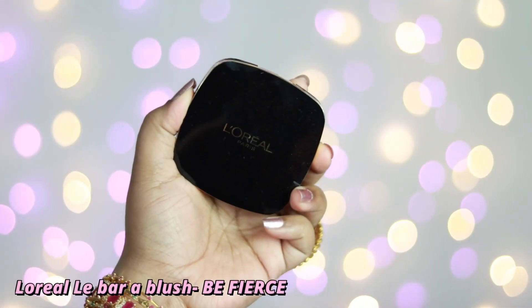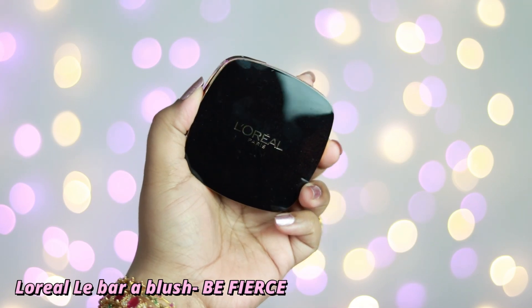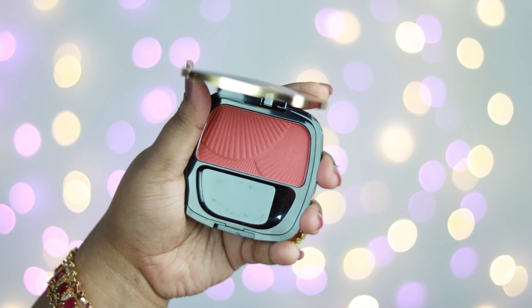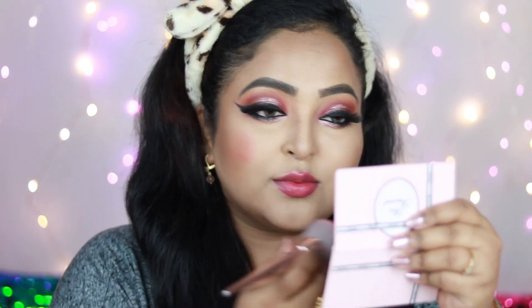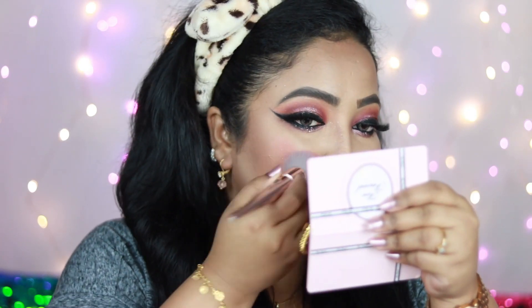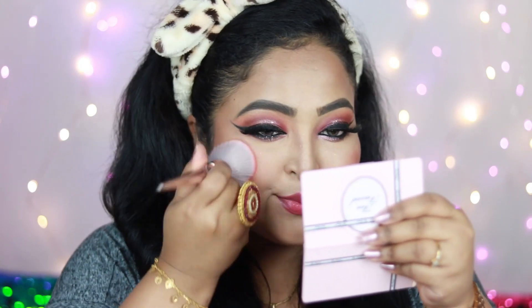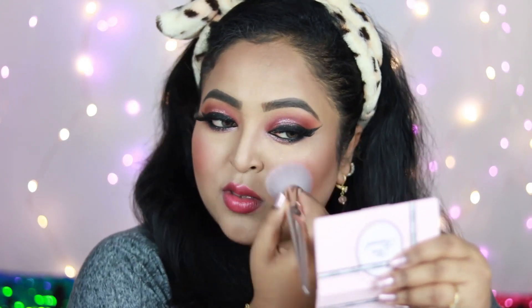For blush I'm using L'Oréal La Blush in shade Beau Fears Number 11 — a pretty earthy-toned blush with warm undertones that complements today's eye look and the lip look I'll create. It's very pigmented, so tap off the excess on the back of your hand first, then blend it well with your contour shade. Take the blush from the apples of your cheeks toward your ears for a natural, well-blended finish.